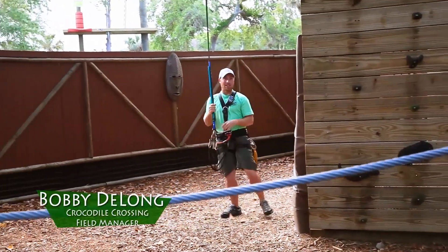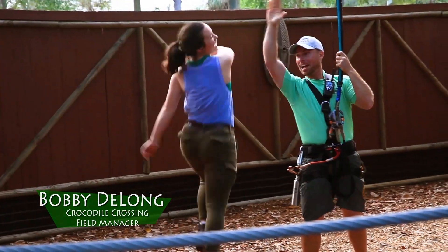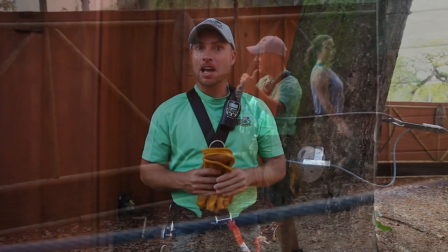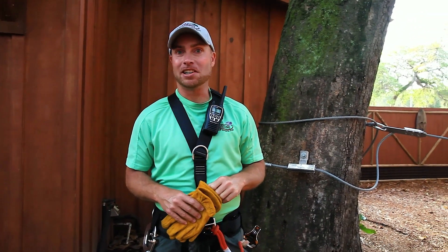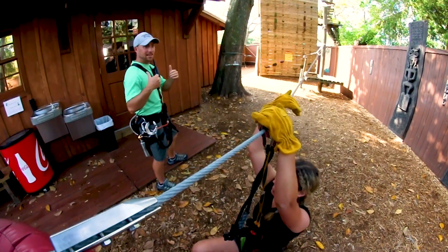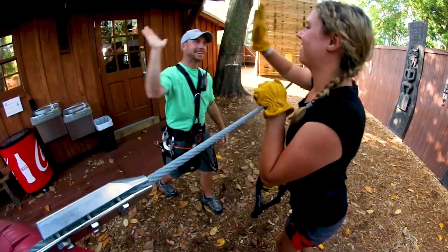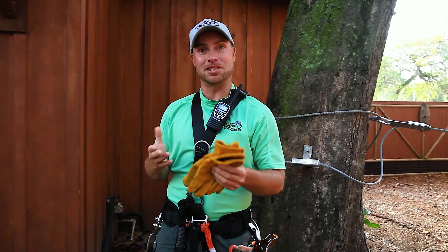Welcome to Crocodile Crossing. My name's Bobby and I'm going to be your safety operator today. I'm going to show you how everything on your harness works and how to use it. I'll go through the practice course here to show you how that's done. As I finish explaining it, I'll have everybody go through and practice so that you're comfortable and I'm comfortable. I'll then initial on your wristband that says I've seen you do everything correctly, then we send you up on the course to have lots of fun.